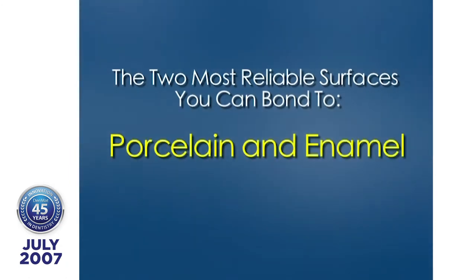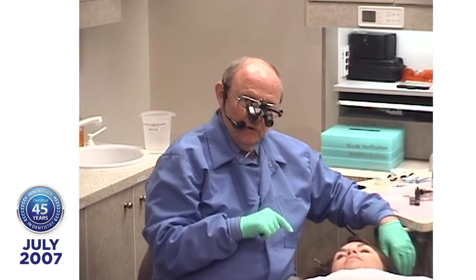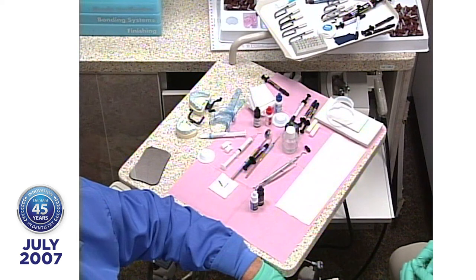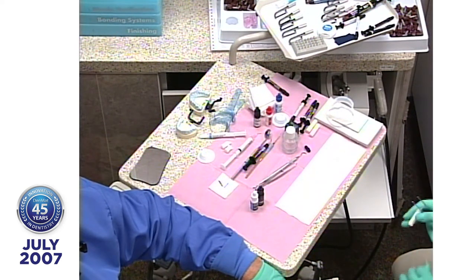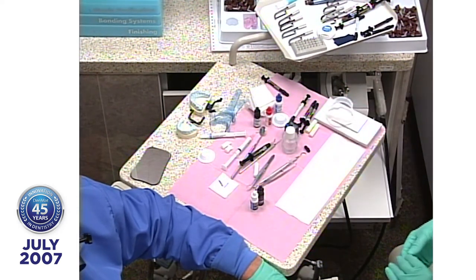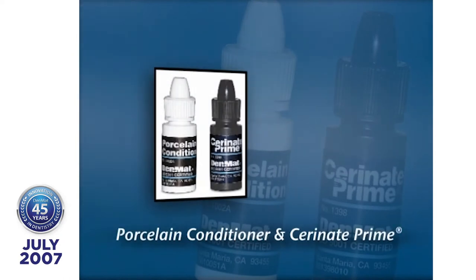What are your two most reliable surfaces you can bond to? Porcelain and enamel. We bond porcelain to porcelain routinely. Before we get started, you want to have everything prepared. Lisa has treated the porcelain veneers first with porcelain conditioner — an organic acid — and then with silane. You must apply the conditioner first. If you used an inorganic acid like phosphoric acid instead of citric acid, it won't activate your silane, and you'll have pop-offs.